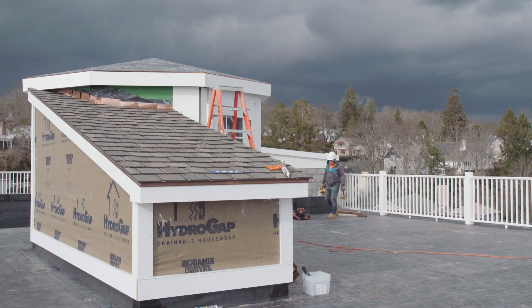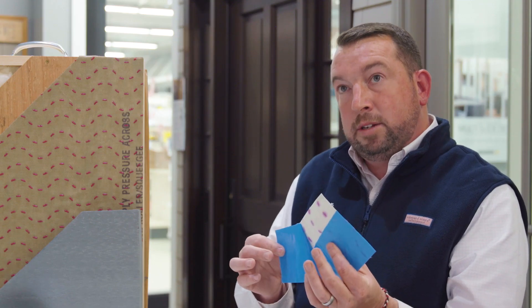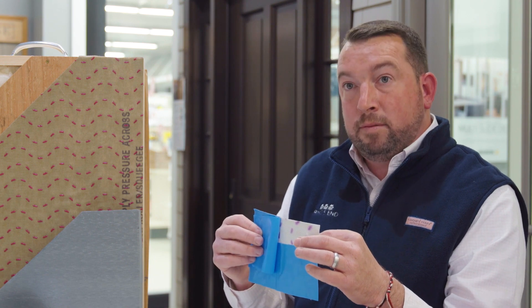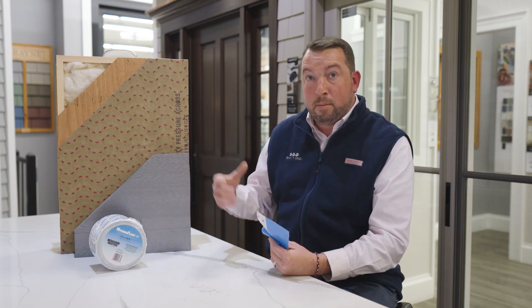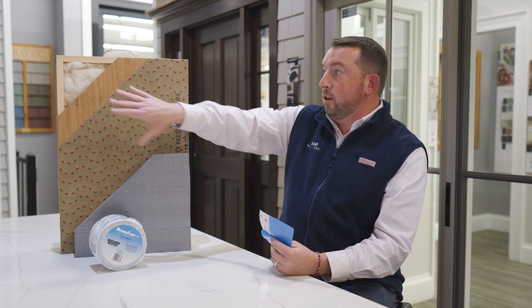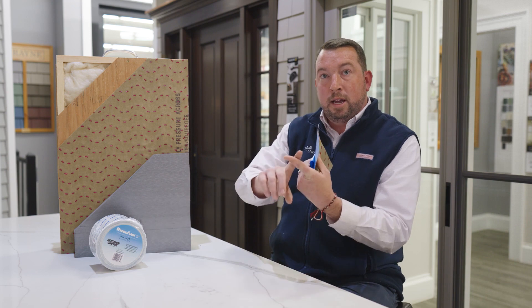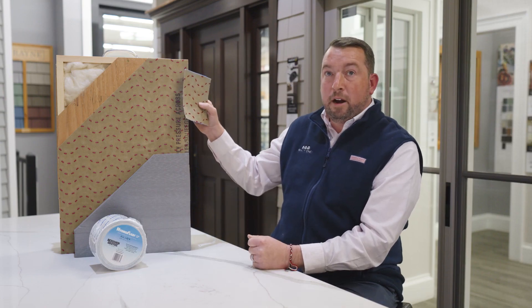Benjamin Updike has two products: HydroGap and HydroGap SA. The SA stands for self-adhered. Just like other self-adhered or peel-and-stick products, it has a release film on the back and an adhesive. The upside to HydroGap SA is it's an acrylic adhesive, which means it can go down to very cold temperatures — below 20 degrees — and stick to a lot of different substrates or sheathing products, whether it's CDX, OSB, DENS glass, concrete, or metal. An acrylic adhesive on HydroGap SA will stick to all of those without a primer, which is a big upside. You don't have to introduce another product into your application.